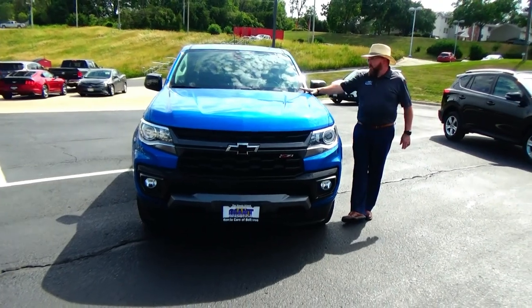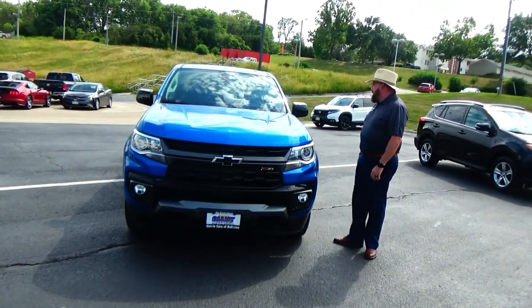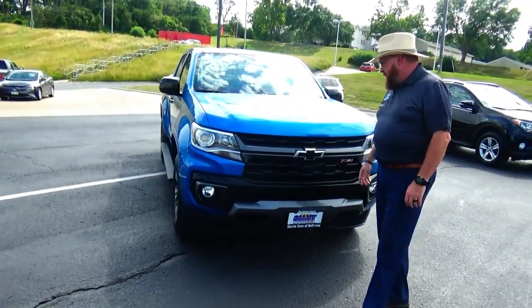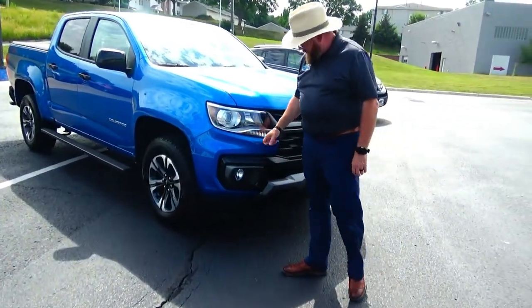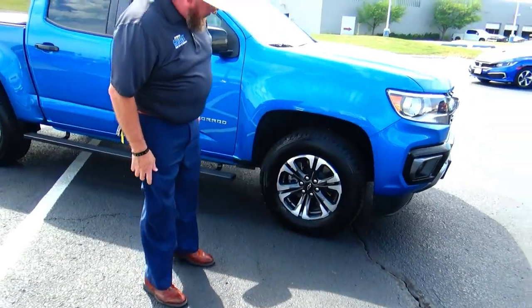Brian Kelly here for Honda Giant, here to show you this 2021 Chevy Colorado Z71 — only has 9,000 miles. Five mile-an-hour bumpers front and back, painted bumpers, fog lights, lexon-covered wraparound headlights, 17-inch alloy wheels.